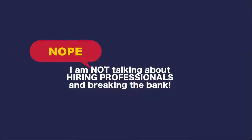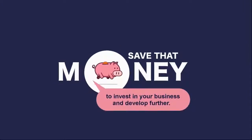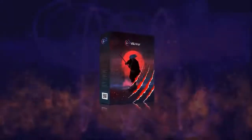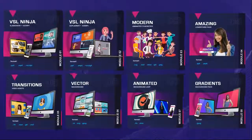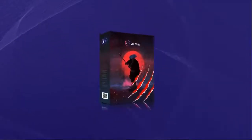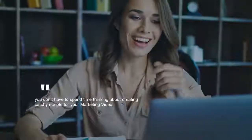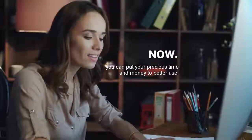Nope, I am not talking about hiring professionals and breaking the bank. Save that money to invest in your business and develop further. Let me introduce VSL Ninja Pro — a breakthrough in video animation templates. Includes scripts and thousands of assets. Now you can relax and save your money with VSL Ninja Pro. You don't have to spend time thinking about creating catchy scripts for your marketing video. No more hiring expensive copywriters either. Now you can put your precious time and money to better use.